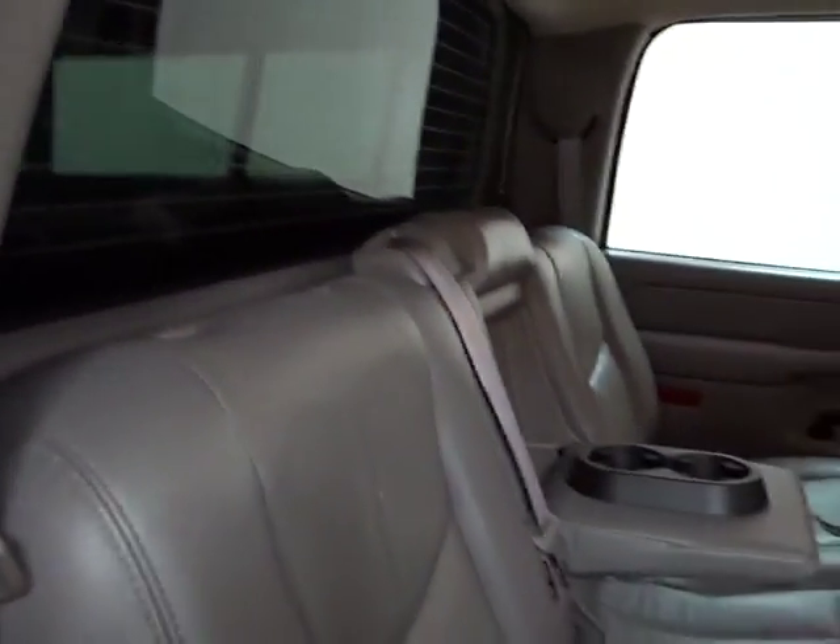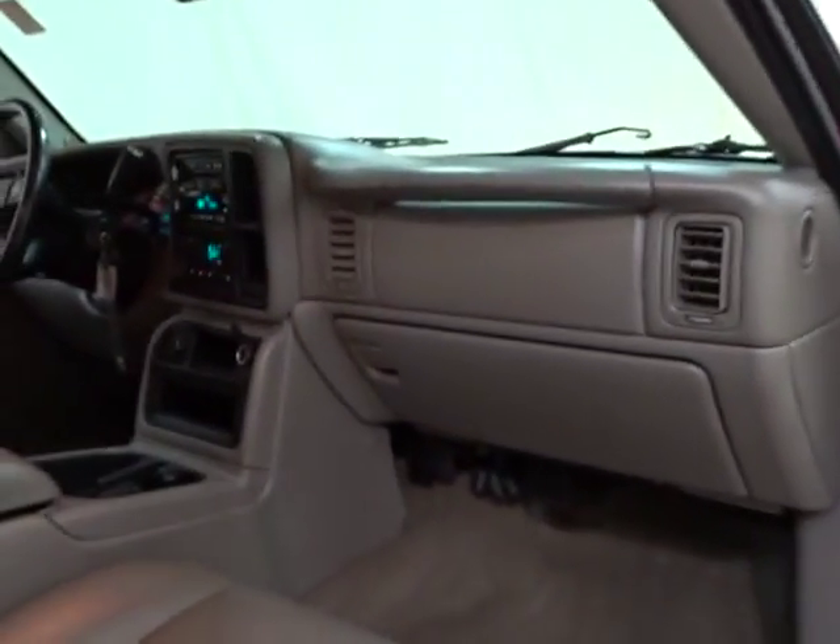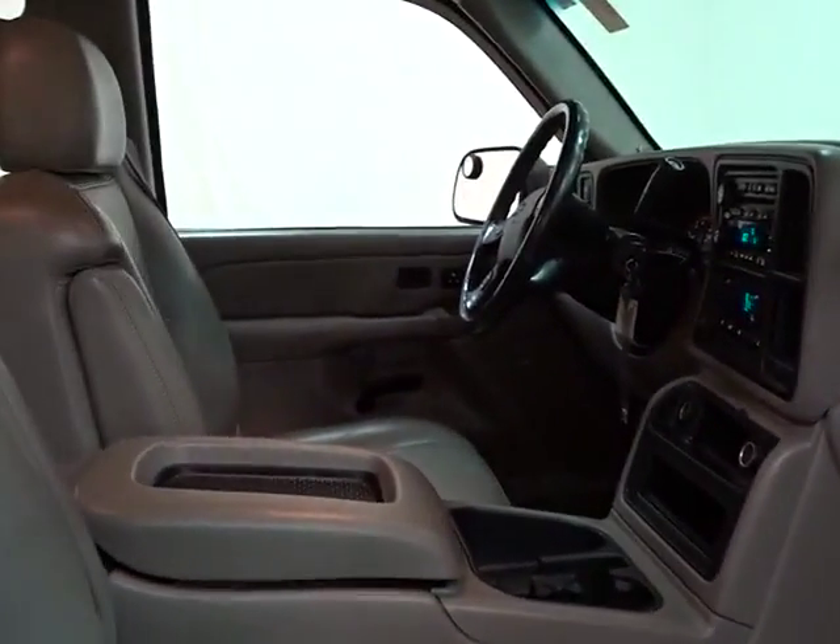Anti-lock braking system, keyless entry, power passenger seat, CD changer, steering wheel audio controls, leather wrapped steering wheel, power steering, adjustable steering wheel, cruise control, four-wheel disc brakes, four-wheel drive, aluminum wheels, auto-dimming rear-view mirror.